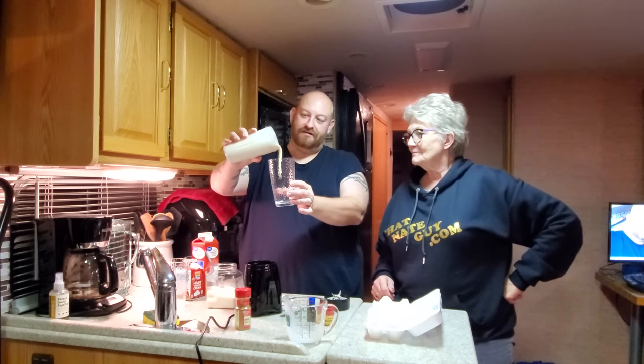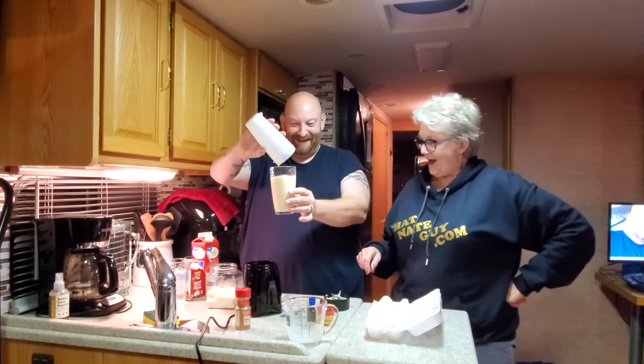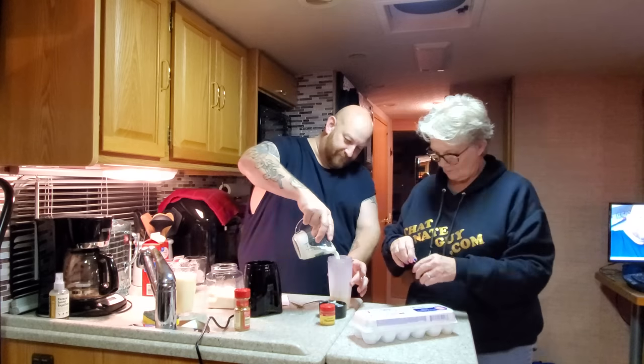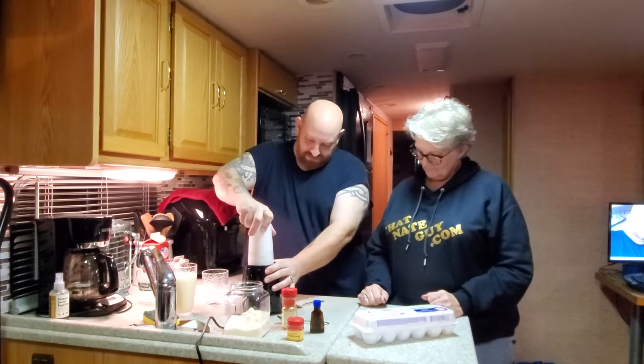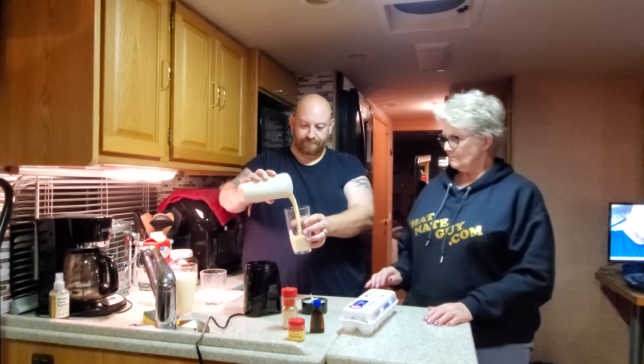Here is the first eggnog shake. That was a big hunk of ice. Okay guys, here they are — keto, low carb eggnog shakes for Christmas vacation.